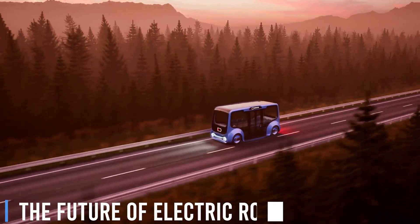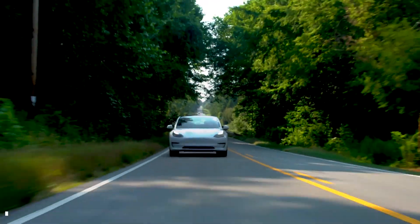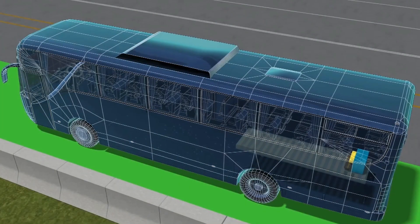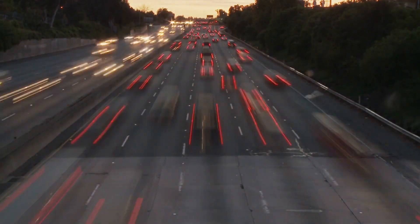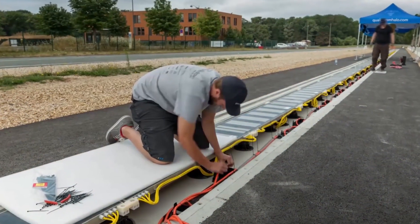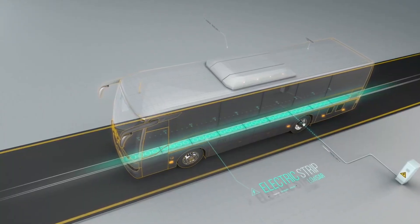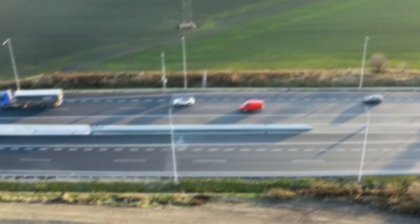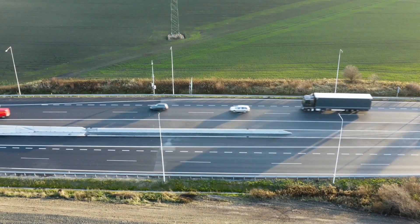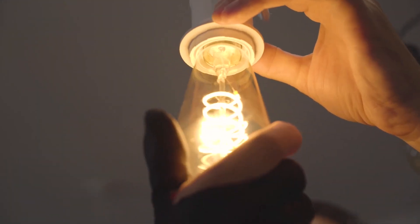The Future of Electric Roads. The future of electric roads holds immense promise, with the potential to significantly impact our energy infrastructure, the environment, and the way we travel. For example, green highways — electric roads powered by locally sourced renewable energy — could minimize the need for new transmission infrastructure, create jobs, provide income for rural landowners, and lower electricity prices.